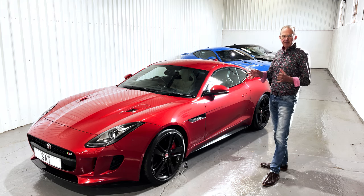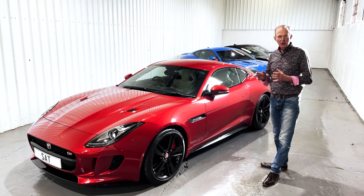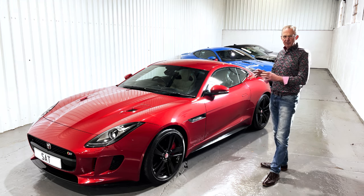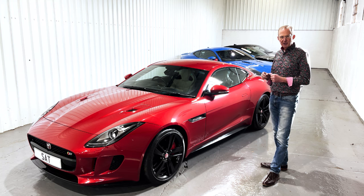That is because, by the way, when these cars were being specified new, these colours were not so in fashion, but they've come right to the forefront and are very much in demand now.